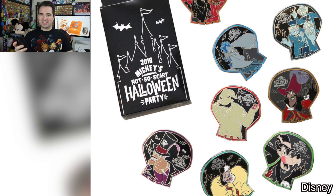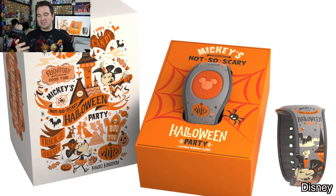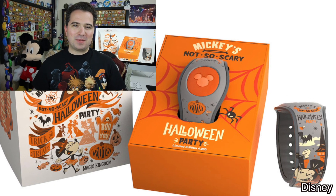Last but definitely not least, we have the special limited edition Mickey's Not-So-Scary Halloween Party 2018 Magic Band. I'm definitely going to be getting one for myself, and I have a very strong feeling I'm going to be getting one for you as well for a future giveaway.